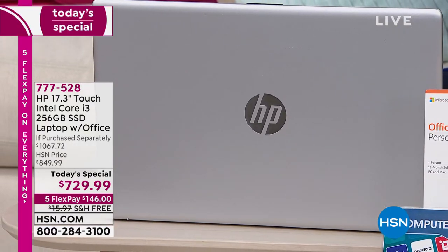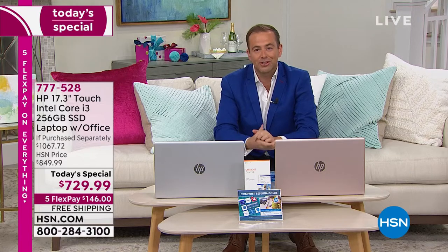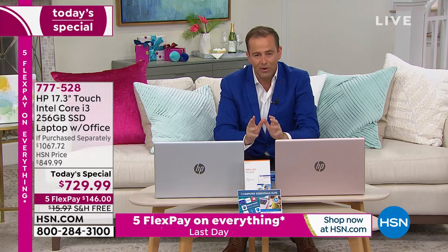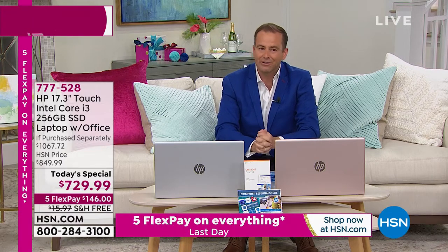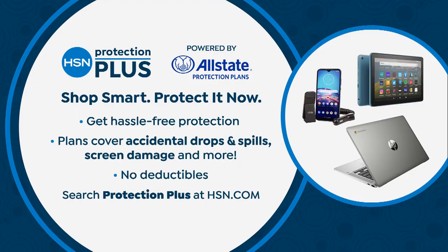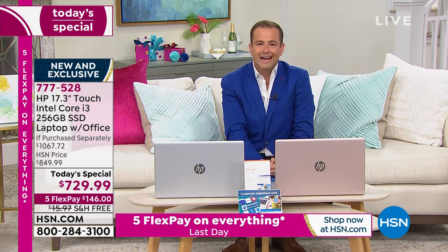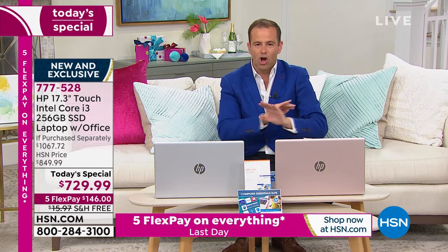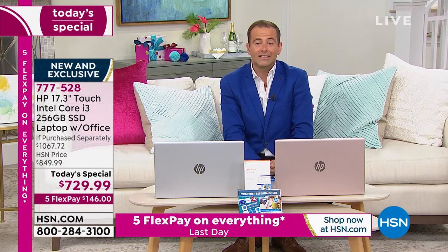We're at $729.99 with five FlexPay and free shipping and handling. These are available to ship out immediately — if you need it right now, we've got it. Many retailers cannot say the same thing. When you place your order tonight, ask about HSN Protection Plus. You can choose two or three year protection plans with no deductibles — no deductibles, nobody likes them and we don't have them.